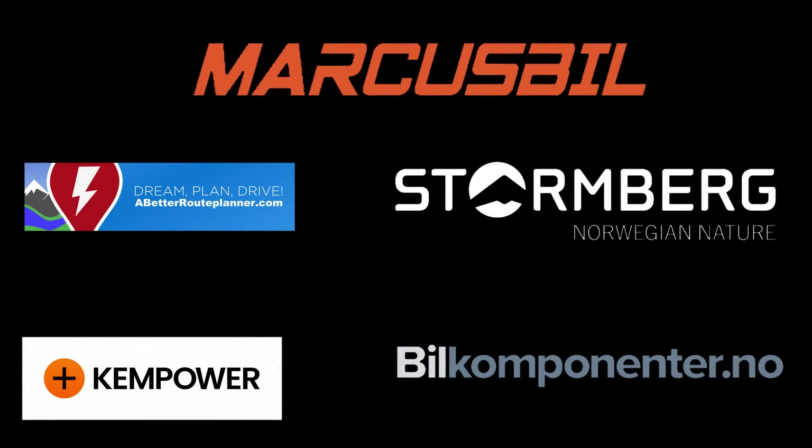This video was brought to you by Bedroom Planner, Kempower, Markus Bil, Stornberg, and Bil Komponente.